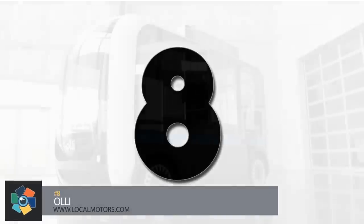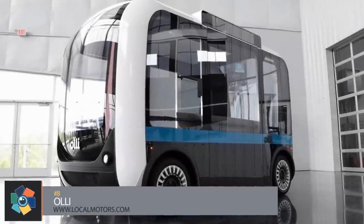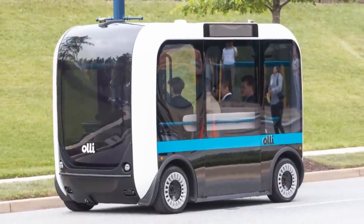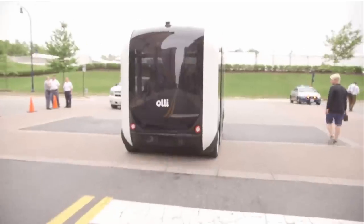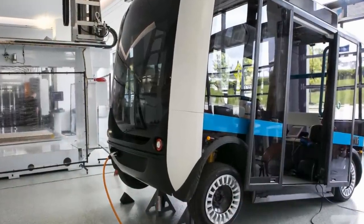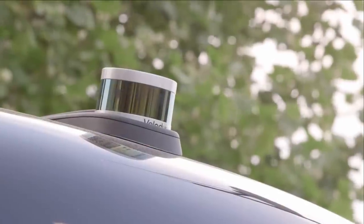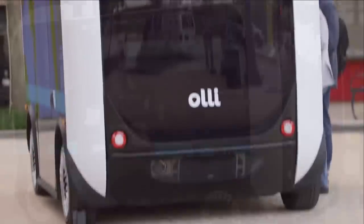Number 8. Local Motors is serious about 3D-printed vehicles — so serious that they have a fully electric, self-driving, 3D-printed bus cruising around National Harbor, Maryland. While driverless automation may seem a little sketchy, Ollie is jam-packed with safety features. Ollie comes equipped with a laser targeting system mounted on the roof, giving it 360-degree vision at all times.